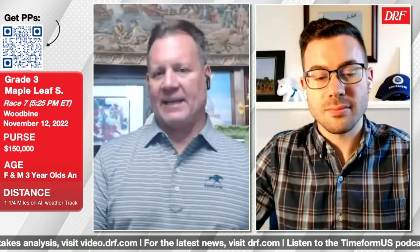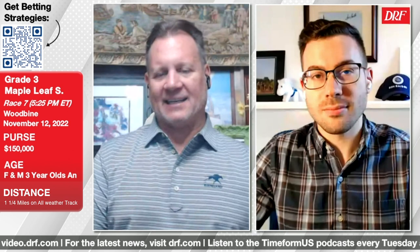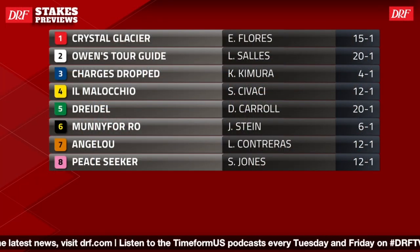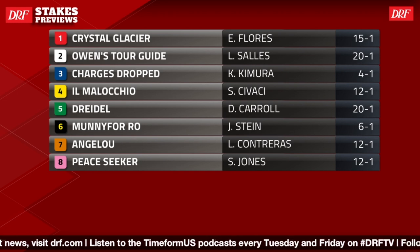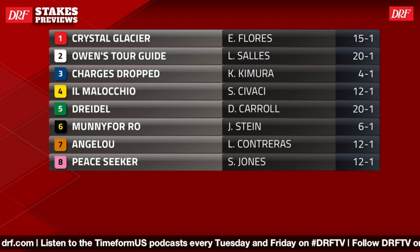It looks like a pretty evenly matched race looking at the speed figures from Timeform US. I think what keeps the Canadian locals more interesting is that it is on the synthetic. Most of the races we talk about are run on the grass, and the shippers coming in have been running on the grass. Though some like to have the opinion that turf form automatically transfers to synthetic, I'm not really of that camp. We have 11 runners signed on and it seems pretty wide open heading in here.